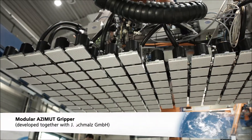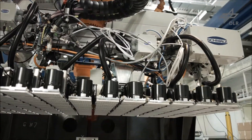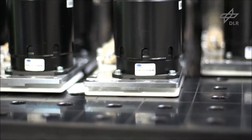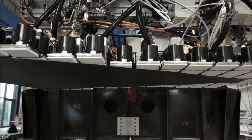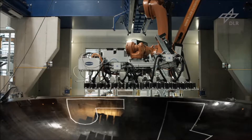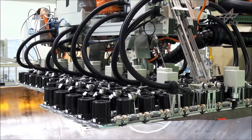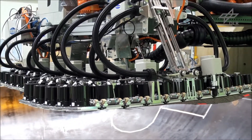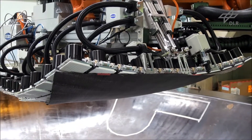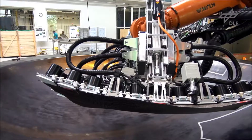The second approach, the modular ACIMU gripper, was developed together with Schmalz GmbH. It consists of 127 small gripper modules, each equipped with an independent electric vacuum generator. The special feature is its structure consisting of three vertebral and fifteen coastal actuators, allowing the system to be fine-adjusted to the required 3D draping geometry.